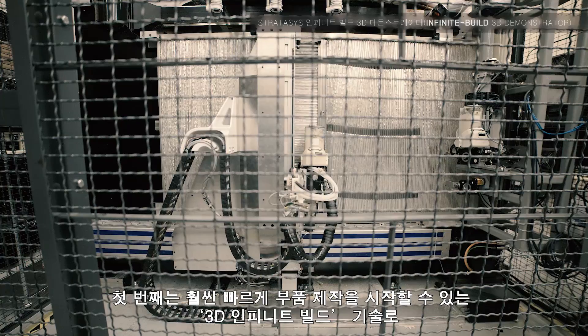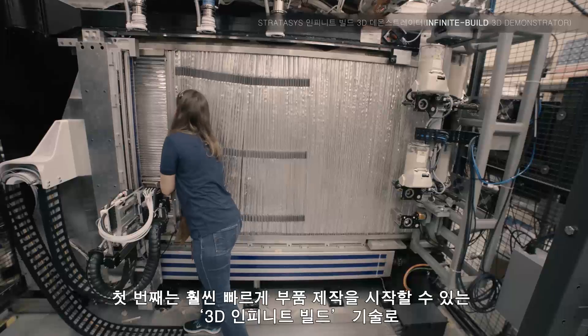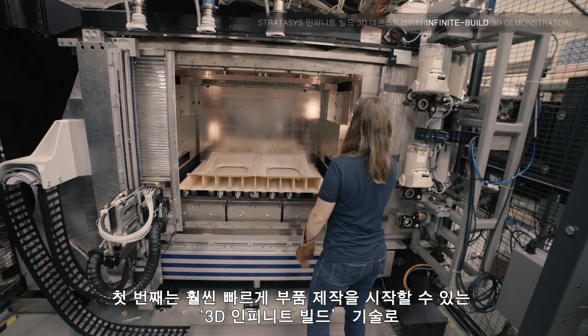One is a three-dimensional infinite build, which allows us to start building parts out of the box in a much faster way.